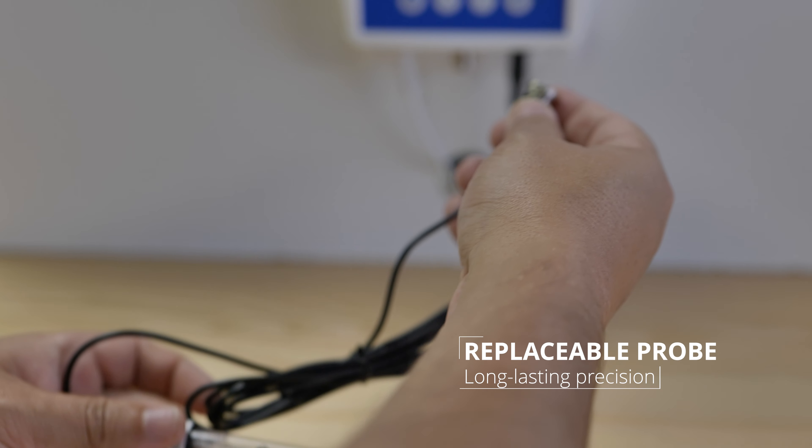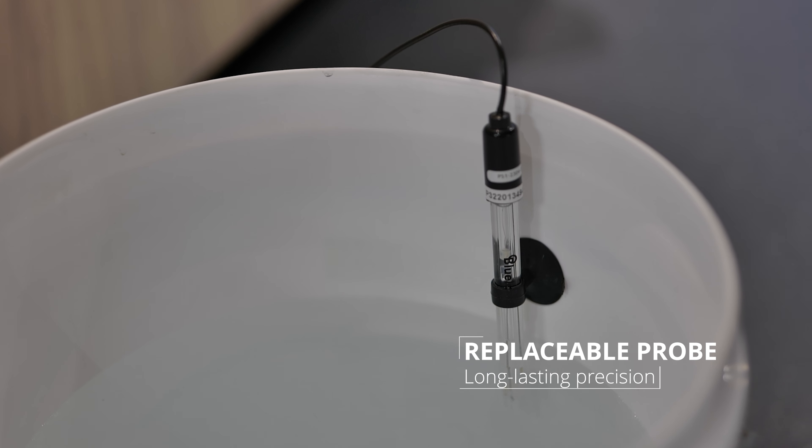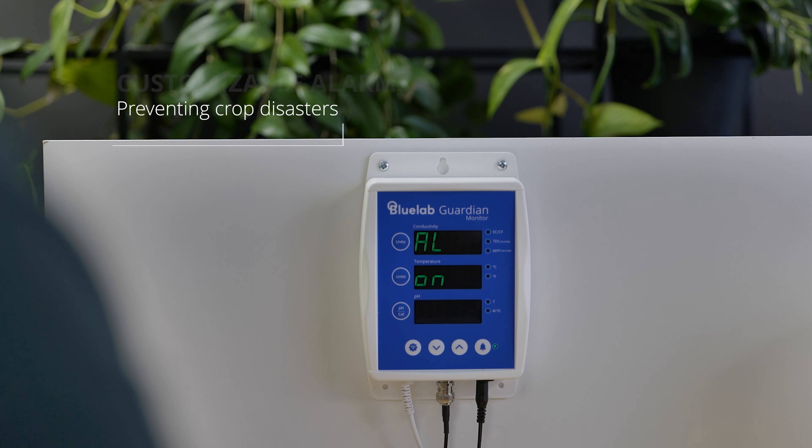Our high-quality pH probe guarantees long-lasting precision. Cleaning and calibration are a breeze. Set your desired ranges and the Guardian will alert you if anything goes off track, preventing potential crop disasters.